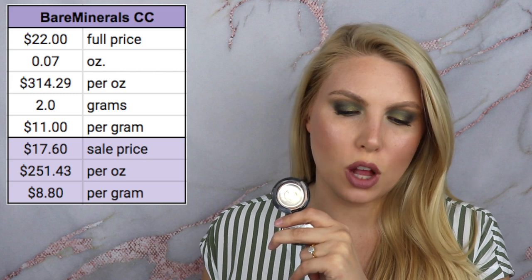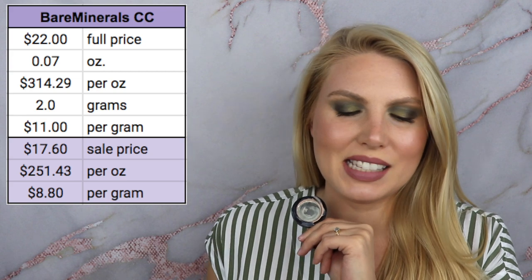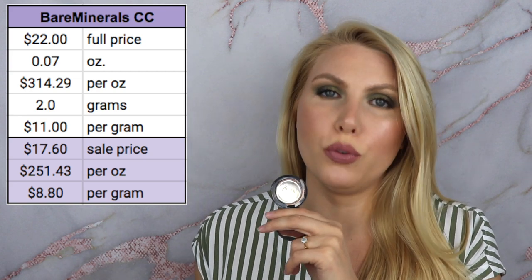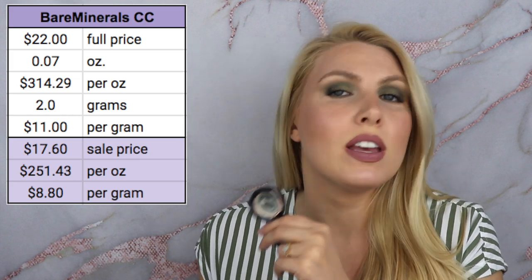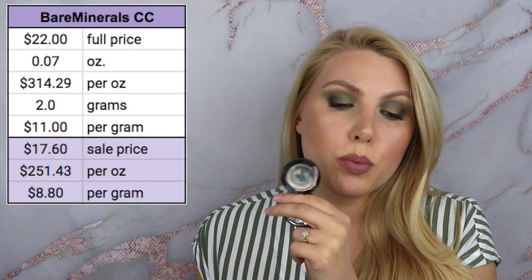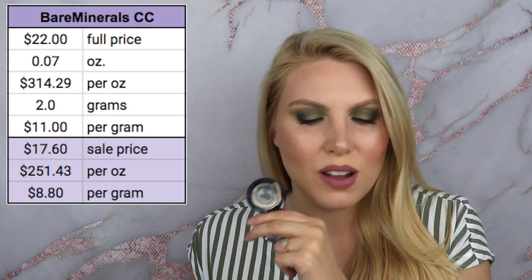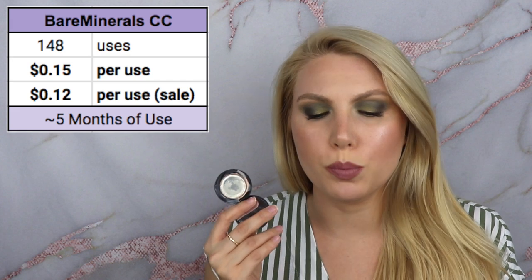The next product is the Bare Minerals correcting concealer in the shade Light One, SPF 20. Full price is $22 for 0.07 ounces, making it $314.29 per ounce or $11 per gram. If you can get it 20% off from the Bare Minerals, Ulta, or Sephora website, it'll be $17.60, bringing it down to $251.43 per ounce or $8.80 per gram. This took me 148 uses to finish, making it 15 cents per use full price and 12 cents per use on sale.